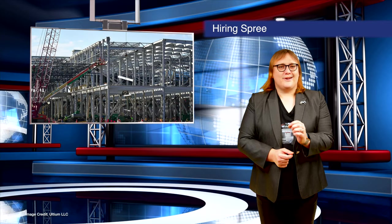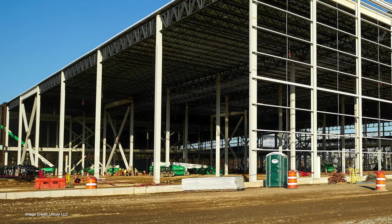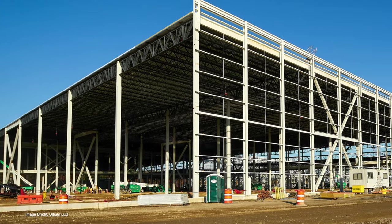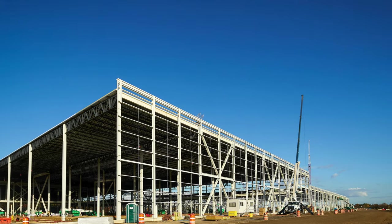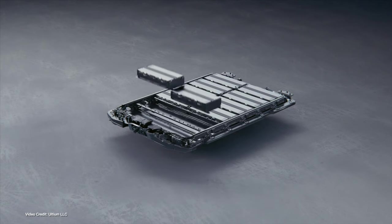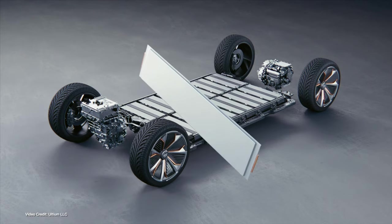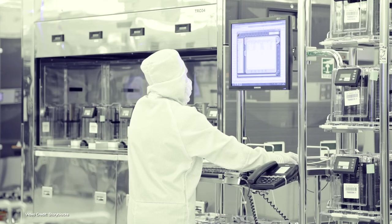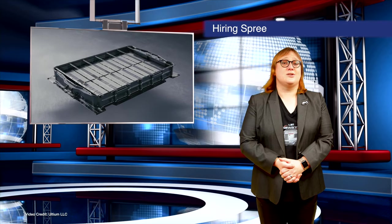Just as Tesla is progressing at breakneck speed on its new production facilities in Berlin, Germany and Austin, Texas, so too are General Motors and its battery partner LG Chem — working together as Ultium Cells LLC — progressing full steam ahead with a new battery production facility in Lordstown, Ohio. While the massive facility isn't finished yet, the groundwork and superstructures are now complete. The firm announced this week that it's begun the hiring process to find 1,100 staff. Different to traditional automotive production lines, those working at Ultium will likely deal with clean room conditions, and the training process starting now gives Ultium Cells time to make sure all staff are up to speed so that production can begin as soon as the facility is ready.